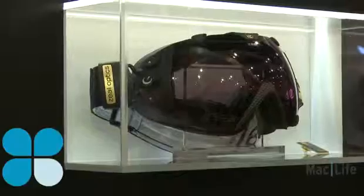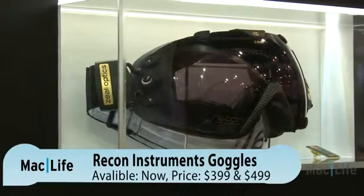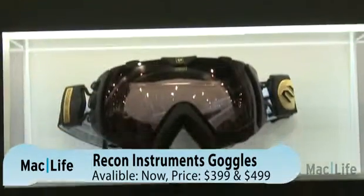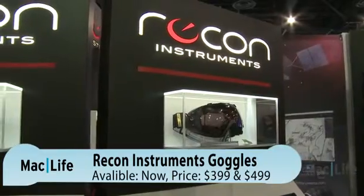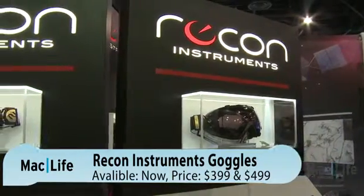So how much are these? These goggles come in two versions: there's a $399 and a $499. The difference being the lens — the $399 has a polarized lens, the $499 has a polarized lens and a photochromatic coating, which changes light conditions in different environments.